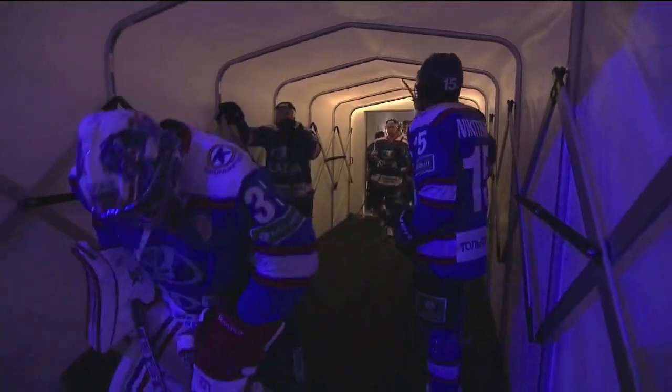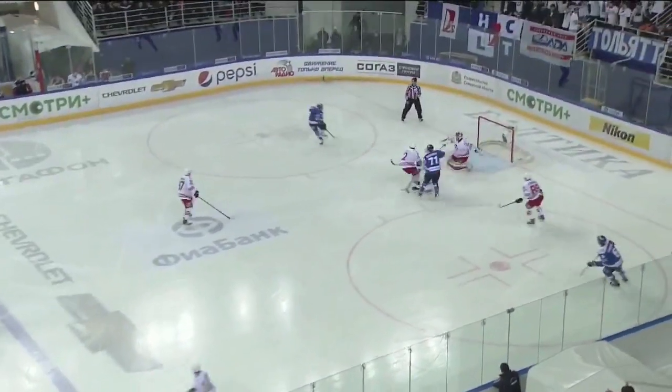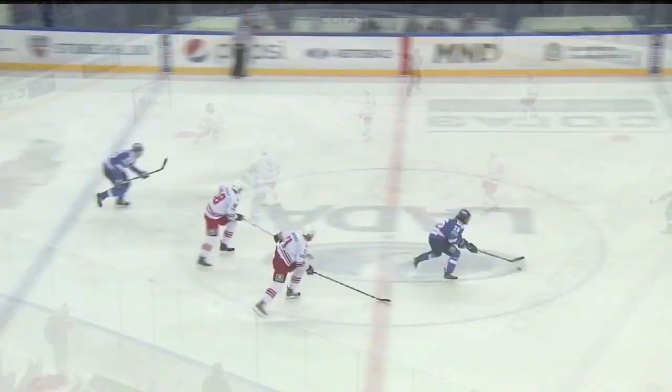This is Togliatti, where Lada hosts Avtomobilist. First period: the home team gets on the board as Stanislav Bochyrov scores his first of the season on a rebound and Lada takes the lead. 1-0. On to the second, and Lada doubles their lead — goalie Ilyijov picks up the only assist on Martin Zatovic's seventh of the season. Nice sequence for the home team. 2-0.